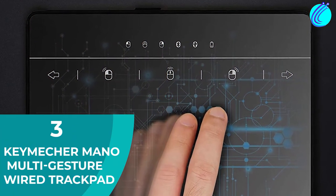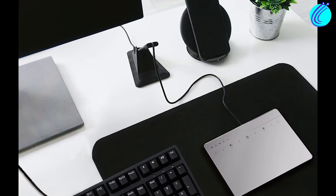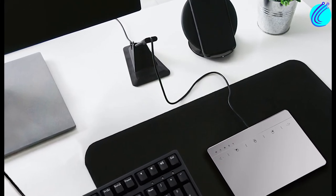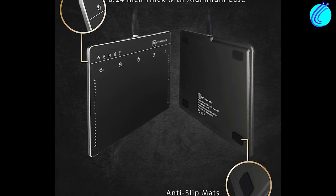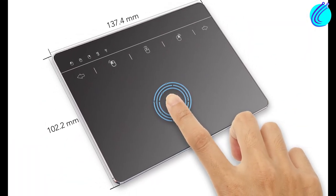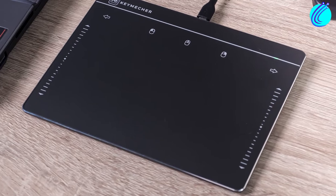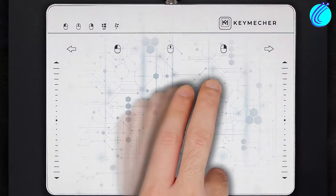Number 3: Keymetre Mono Multi-Gesture Wired Trackpad. The $30 price tag is an absolute steal for how useful this device is. It is thin, durable, smooth, and fluid. It also has LED lighting, allowing you to use it accurately in poor lighting. It's easy to set up and doesn't require additional drivers, and you can use it comfortably with one hand.